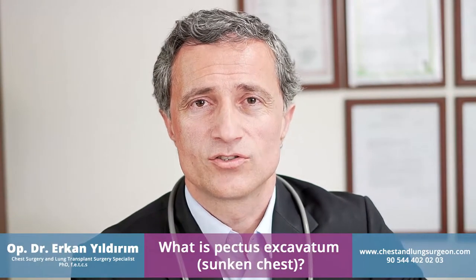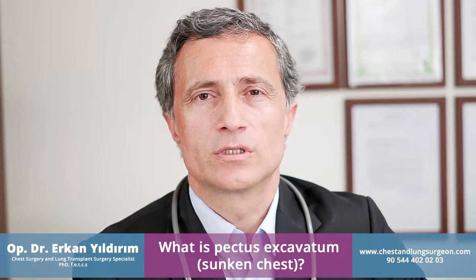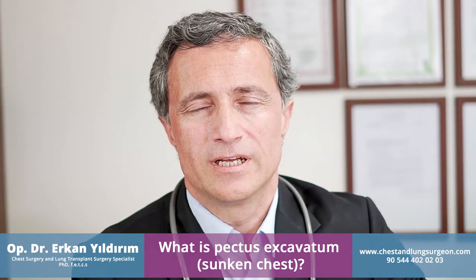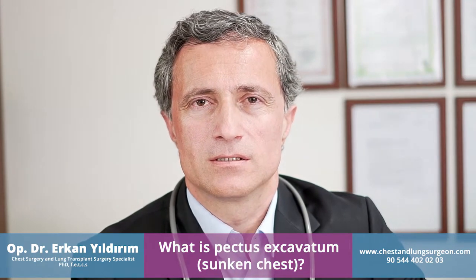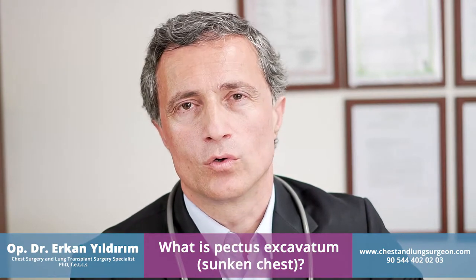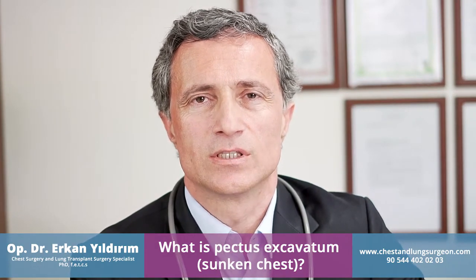What is the sunken chest, the pectus excavatum? It's the depression of the breastbone, and it's usually seen at birth or a few years later. It's generally seen in male patients. The male to female ratio is about 3 to 4 over 1. The breastbone depression majorly causes no complaints.